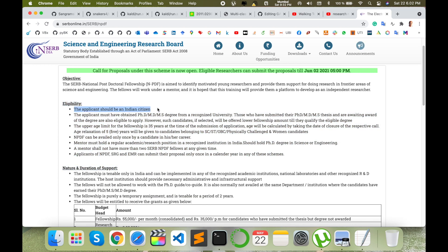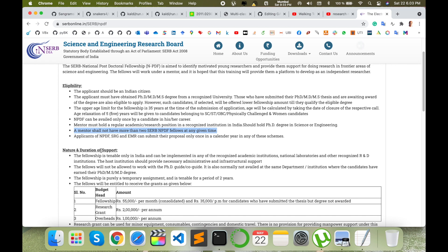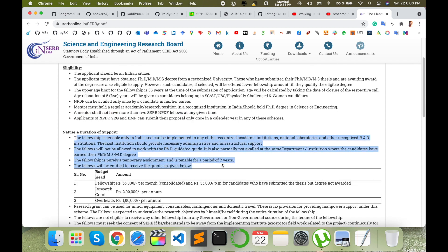Some eligibility criteria are available. You can read them — the applicant should be an Indian citizen and must have obtained a PhD degree. The age limit is 35. The National Postdoc Fellowship can be applied only once in a career. The mentor must hold a regular academic or research position at a recognized institute in India, and the mentor should not have more than two postdoc fellows at the same time.